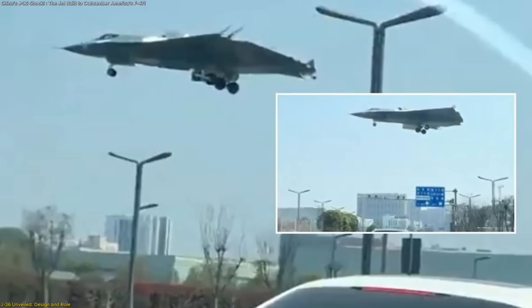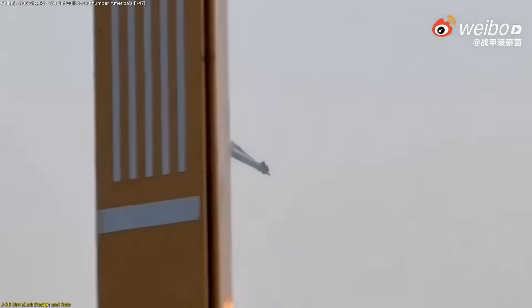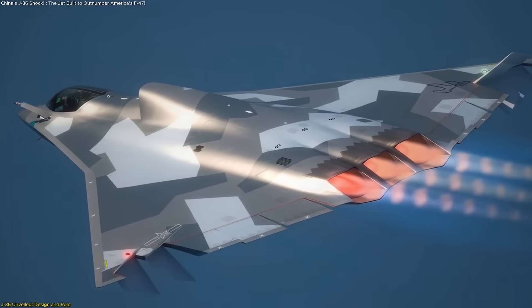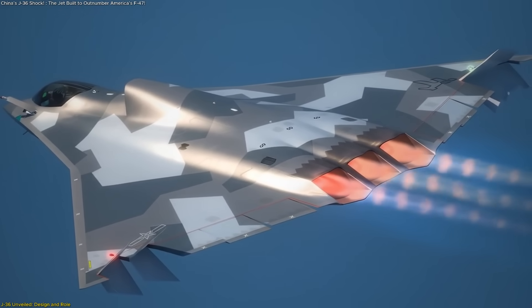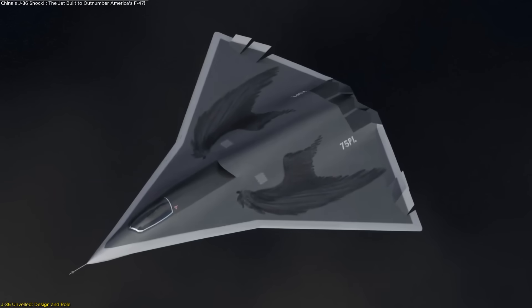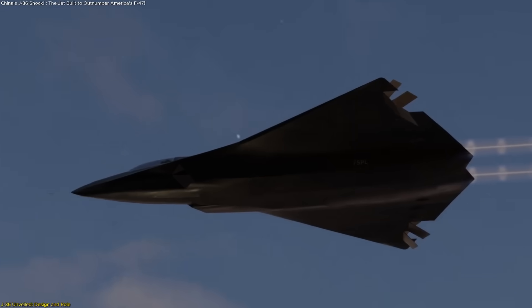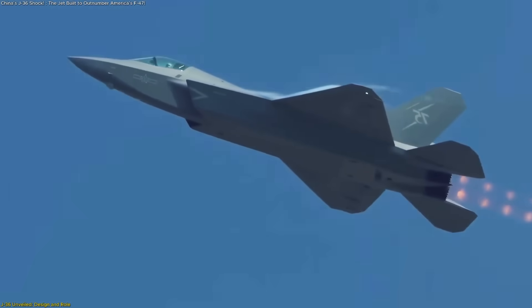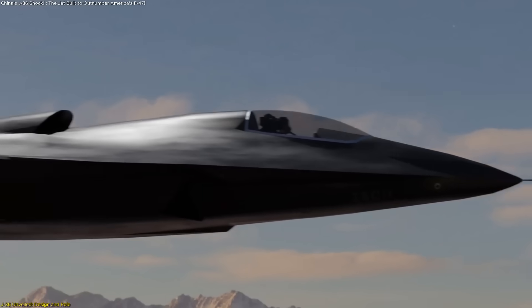The J-36 is immediately striking because of its physical presence. At over 50 metric tons maximum takeoff weight, this aircraft is closer to a bomber than a traditional fighter in size, but it still retains the agility and versatility expected of a multi-role combat system. Its tailless double delta wing and blended flying wing structure signal strong optimization for stealth and aerodynamic efficiency. The absence of vertical stabilizers reduces radar reflection, giving the aircraft a much lower observable profile from most angles. Unlike earlier fifth-generation designs, the J-36 appears to emphasize range, payload, and endurance over close-in maneuverability.